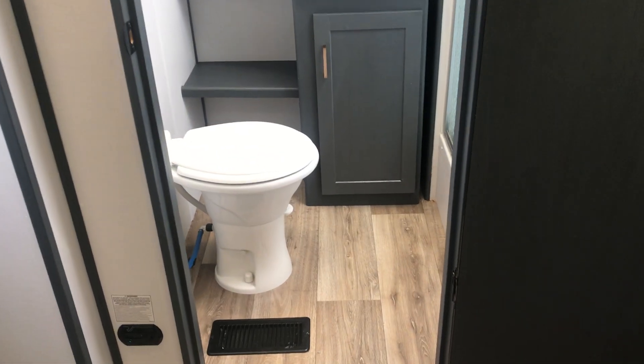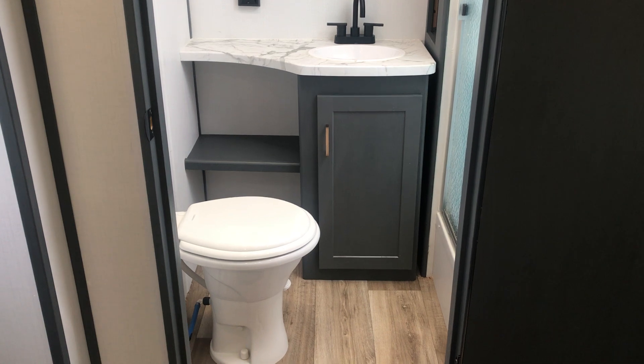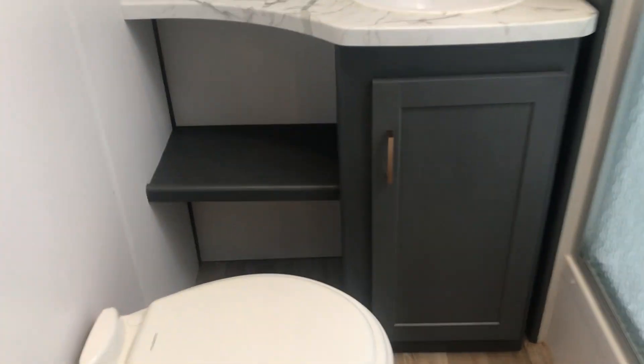So that is your Dometic toilet. And there's a little shelf down there where you could put some stuff — maybe some Windex, some cleaners, different things, anything you might use. You can store it down here.